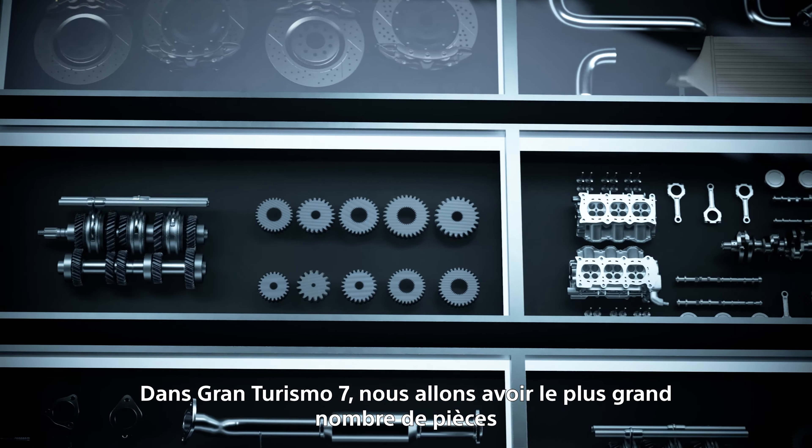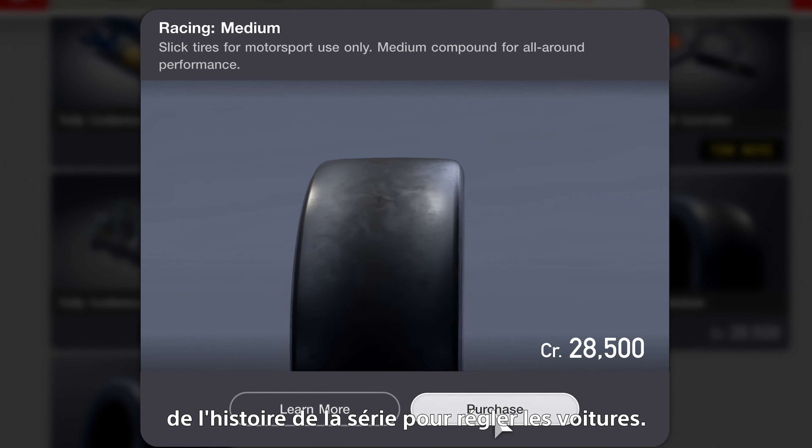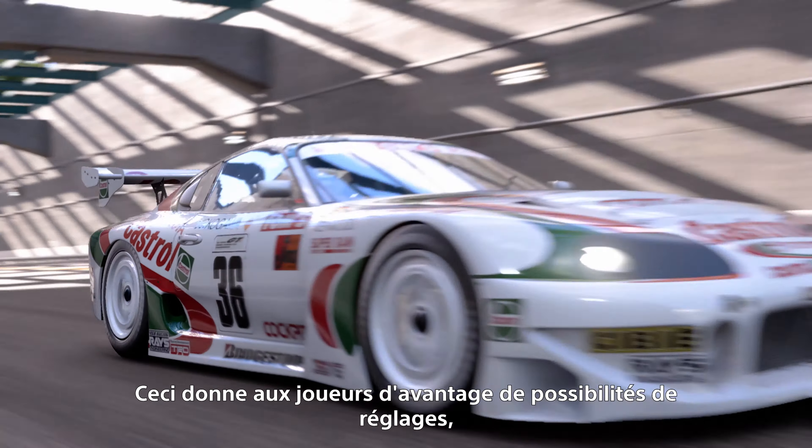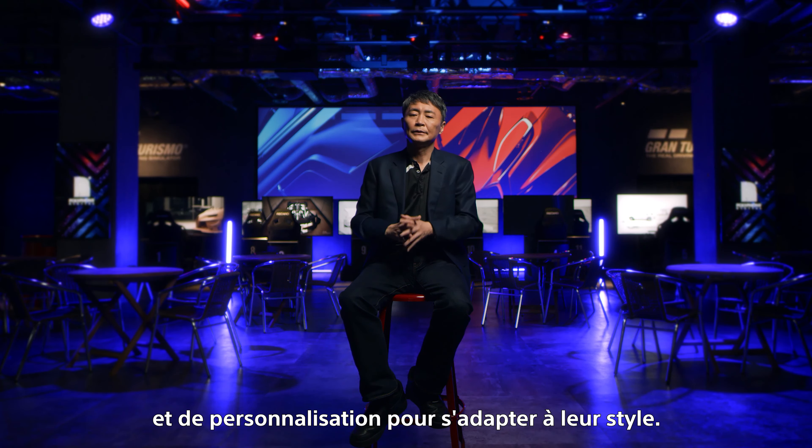In Gran Turismo 7, we're going to have the most number of parts we've ever had available for tuning the cars in the game. That gives players more scope to tune their cars and to customize them as they see fit.